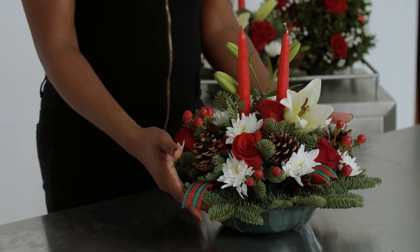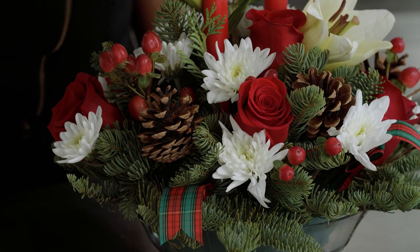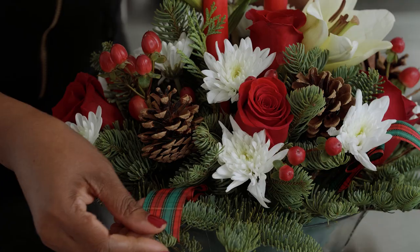For our second option, we have our rustic centerpieces for dining room tables. We have our pine, red roses, our mums, pine cones, lilies, hypericum berries, as well as this beautiful plaid ribbon.